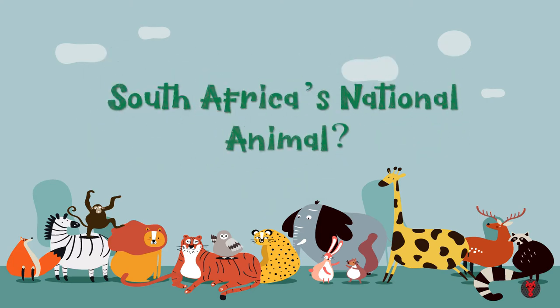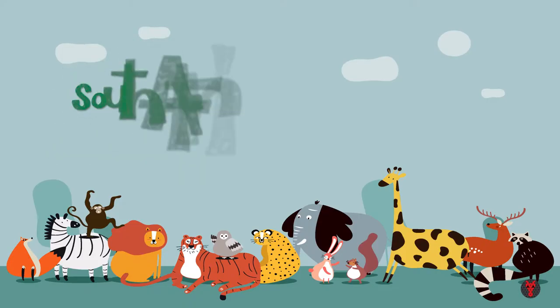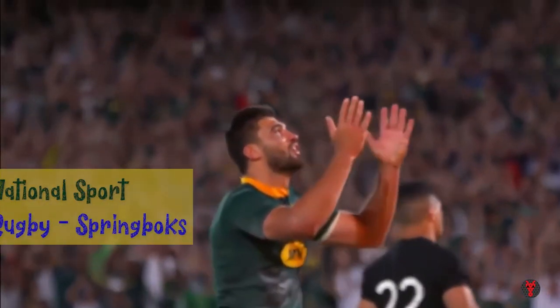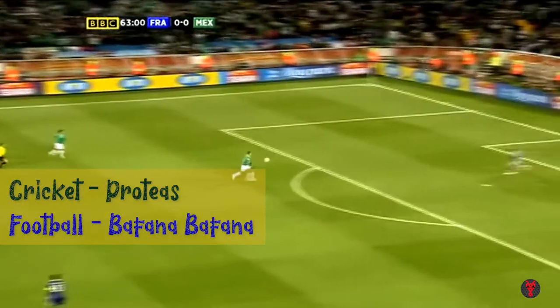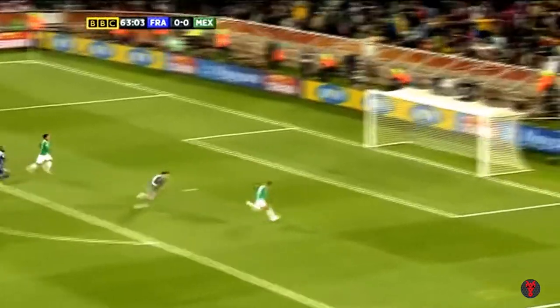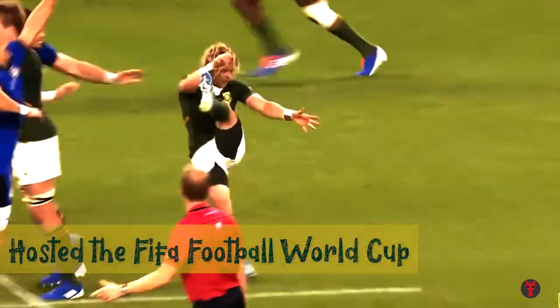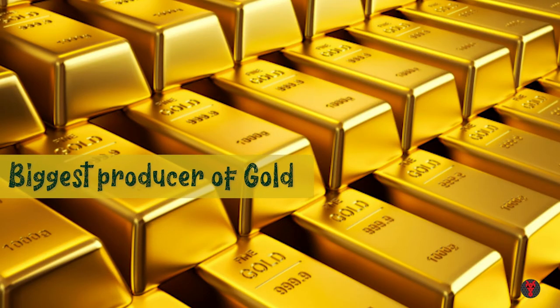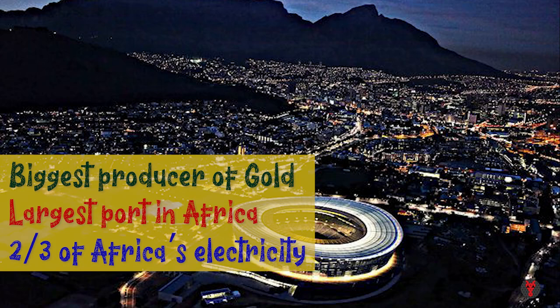South Africa's national animal is the Springbok, which is also the rugby team's name. Rugby is their national sport and their team is called the Springboks. Their cricket team is called the Proteas, and the football team is known as Bafana Bafana. Did you know South Africa is the only African country to host the FIFA Football World Cup? South Africa is also the biggest producer of gold, and as the largest port in Africa, generates two-thirds of Africa's electricity.